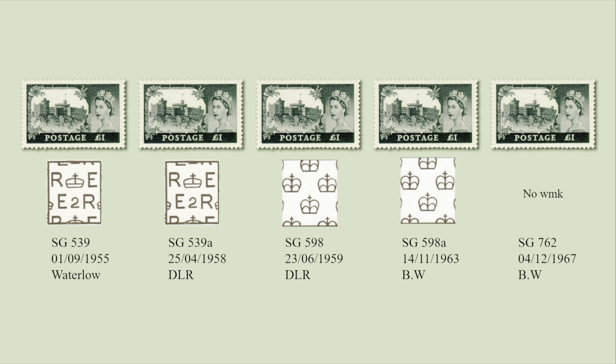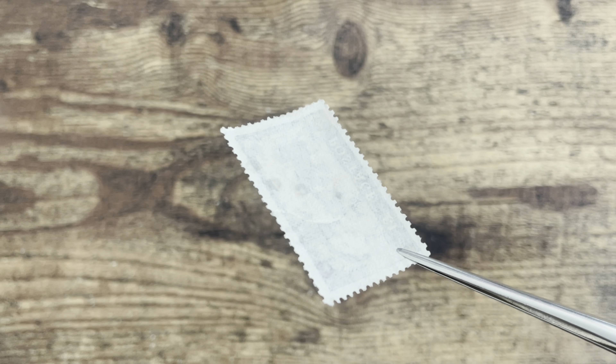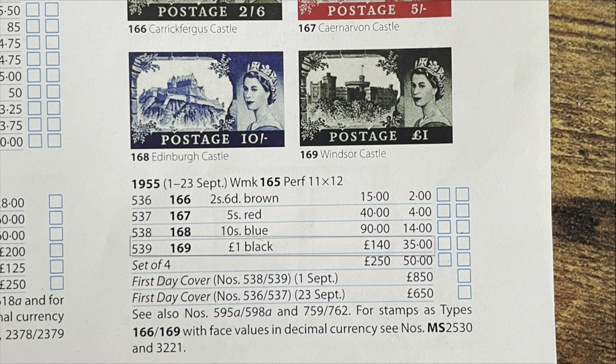These stamps had been reissued several times with different watermarks and printed by different printers. I would say there are just two QE II pre-decimal one-pound stamps: one Castle and one Machin. However, if you consider it more seriously, you could argue there are four, six, or even more. Anyway, the 1955 one-pound Castle stamp is the oldest stamp that is still valid for use as postage. I have a one-pound Castle stamp that was probably issued in 1967 — it doesn't have a watermark and I didn't spend a lot of money on it, while the 1955 one has a significant catalogue price.